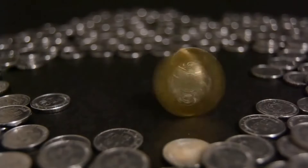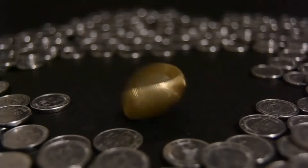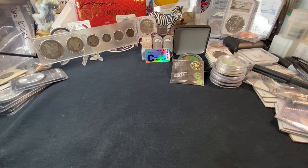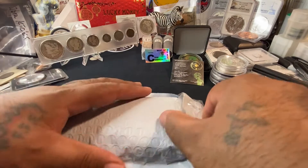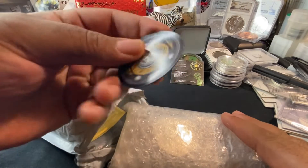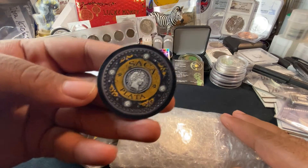What's going on YouTube? ZebraKicks here back with another package. It's mail call time. And today, this package here is coming from none other than Saka Plata.